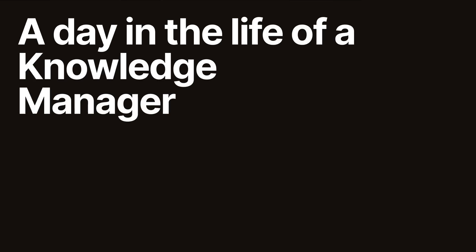I'll try to keep this brief, but I just wanted to give you all an overview of a day in the life of a knowledge manager and how we've recently been using AI in those workflows.